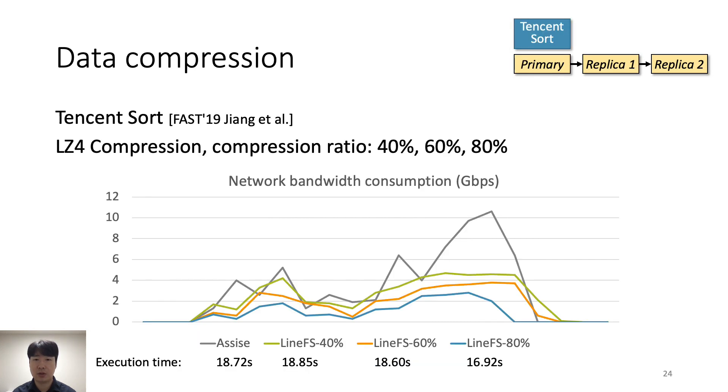We evaluate the effectiveness of data compression using Tencent Sort, a distributed batch processing benchmark whose intermediate data is replicated and causes high network bandwidth utilization. LineFS compresses data on the primary SmartNIC using Altiford's compression algorithm with adjustable compression ratios. As compression ratio increases, LineFS saves more network bandwidth. With 80% compression ratio, LineFS achieves 10% better performance than ASIS while saving 72% of network bandwidth.